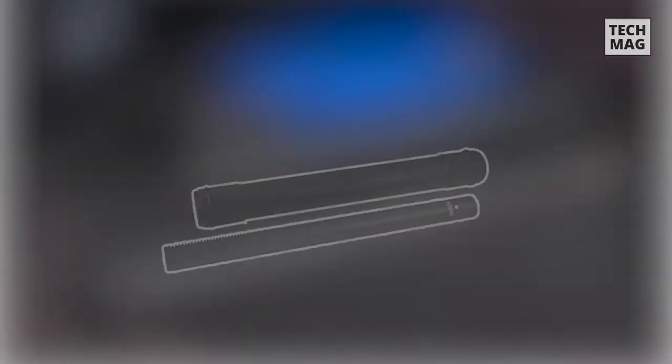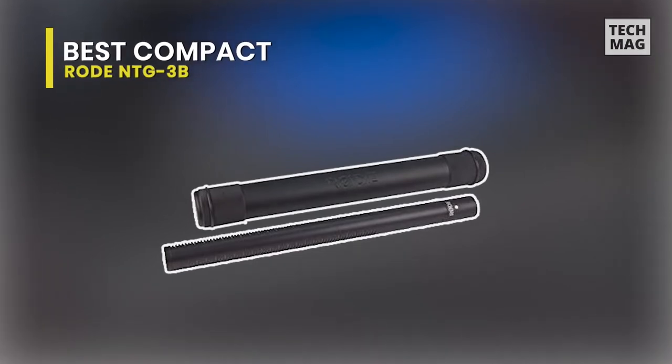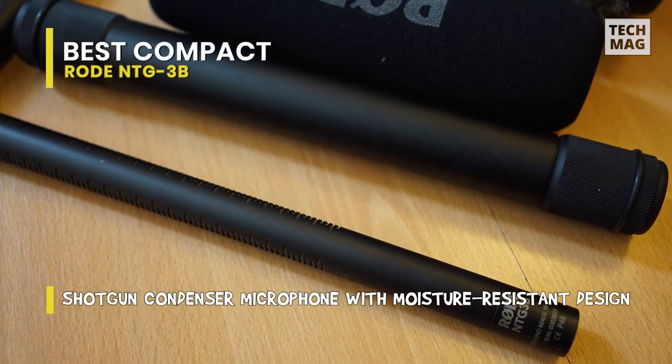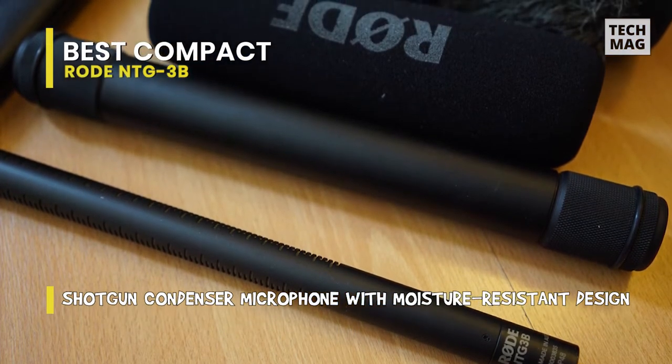Best compact: RODE NTG-3B. RODE makes excellent microphones, and because of its low price, this is a popular first step into the world of high-quality microphones. It managed to deliver exceptional audio quality with a rich, warm sound and a wide frequency range. It's also the last stop for many pro and semi-pro indie filmmakers.